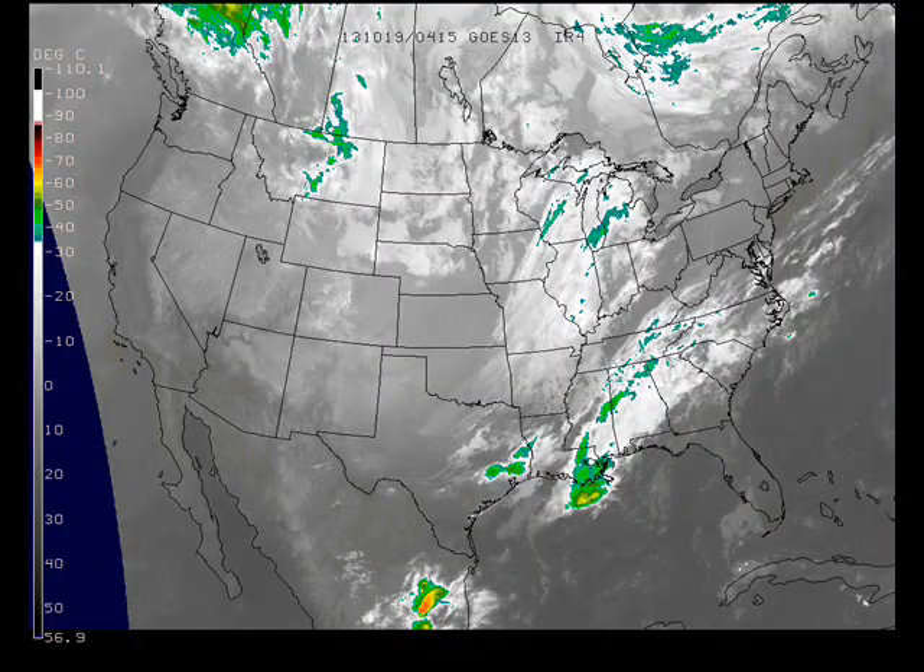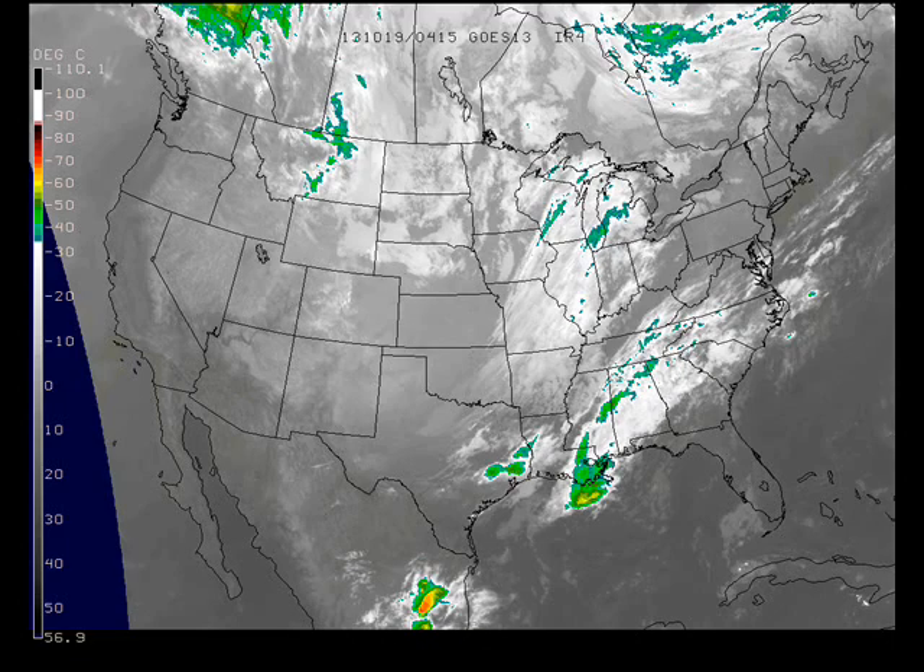Looking at the satellite image from last evening, we had some low and mid-level clouds with the next system coming down from the northwest across the Dakotas, Minnesota, even across Iowa and down into Texas. With a few showers and a little bit of thunder down on the Gulf Coast. Elsewhere fairly quiet.